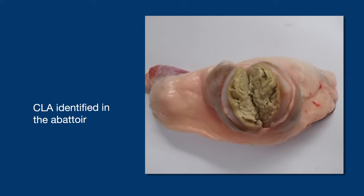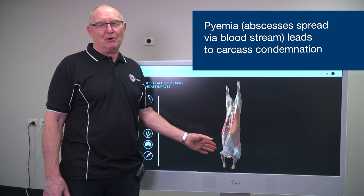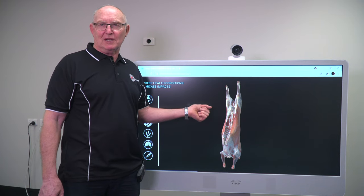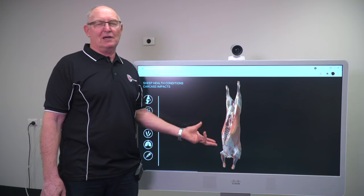CLA presents in a carcass in all the major lymph nodes, in particular the ones in the lungs. For the processor, all of these lymph nodes have to be removed, which can result in primal damage. If a lot of lymph nodes are affected, it becomes pyemia and the whole carcass gets condemned. The impact for the producer is that the more lymph nodes removed, the more the carcass is damaged, downgraded, and reduced in weight. Inspectors are trained to palpate and visually examine all the lymph nodes in the carcass to detect CLA.